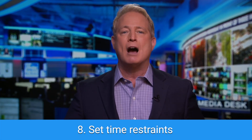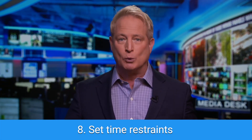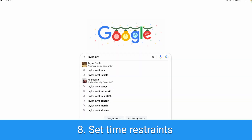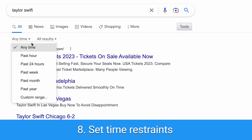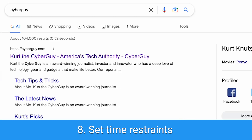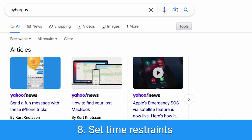Tip number eight: set time restraints. If you want news articles about something that happened in the last week, you don't want results from years ago popping up. After you Google something, you'll see a 'Tools' button to the right of the search tabs. Just select 'Tools,' tap 'Anytime,' and then pick a timeframe for when you want to see results from. For example, you can type 'Cyber Guy' and select results from the past week to find any scams you may have missed.